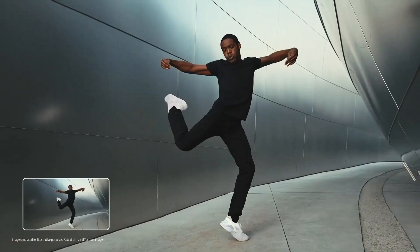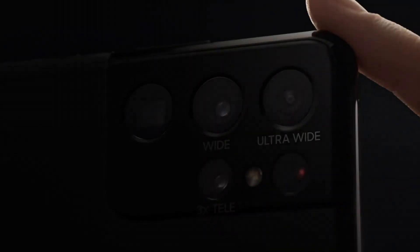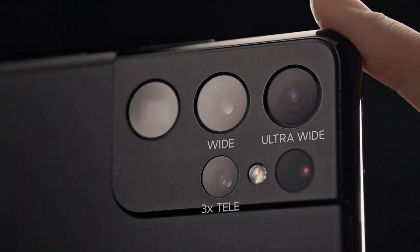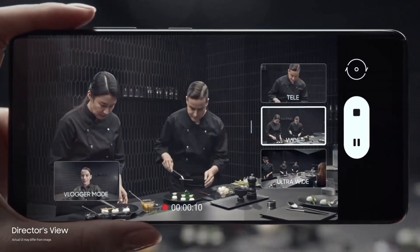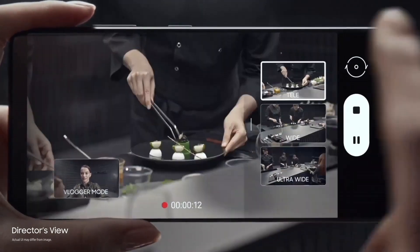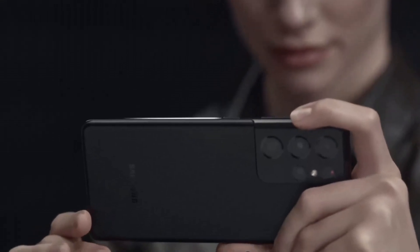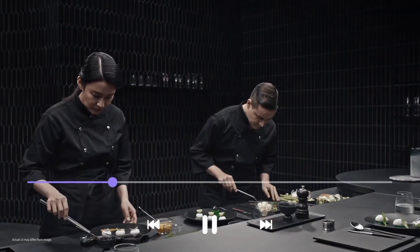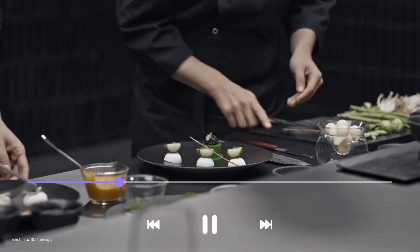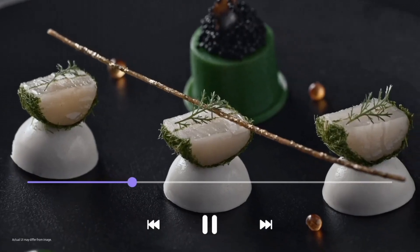Powered by Samsung's own Exynos 2100 or Snapdragon 888 processor and paired with up to 16GB of RAM, the S21 Ultra ensures seamless multitasking and lightning-fast responsiveness. The camera setup redefines mobile photography with a quad-lens system, including a 108MP main sensor, two telephoto lenses offering up to 100x Space Zoom, and a 12MP ultra-wide lens, enabling users to capture stunning shots in any scenario.